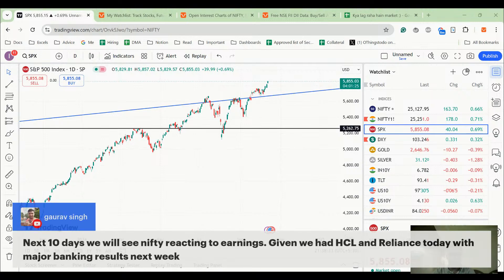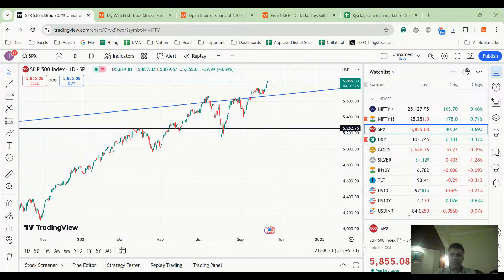Gaurav Singh is saying that in the next 10 days we will see Nifty reacting to earnings — a very good point, given that we had HCL and Reliance today with major banking results next week. I don't follow results a lot, but Reliance had kind of disappointing earnings today. So earnings season is also a factor right now.